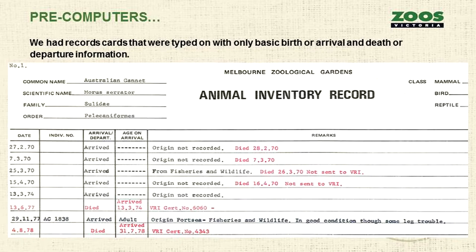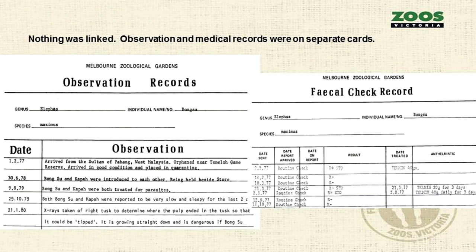In about the 1930s, we started using record cards that were just typed on, with only basic information about an animal arriving or dying — minimal information, really just telling us what we had at the time. For more significant animals they would have a few more cards, but nothing was linked. So for Bong Su, our male elephant, he had an observation record and a faecal check record, but they're all on separate cards.